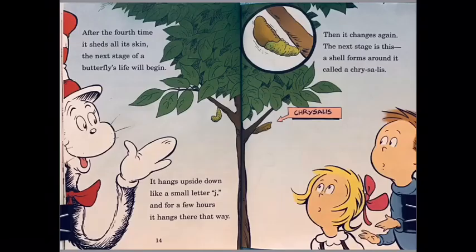After the fourth time it sheds all its skin, the next stage of a butterfly's life will begin. It hangs upside down like a small letter J, and then for a few hours it hangs there that way. Then it changes again — the next stage is this: a shell forms around it called a chrysalis.